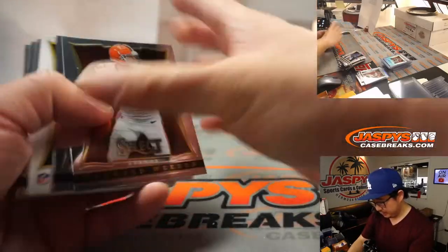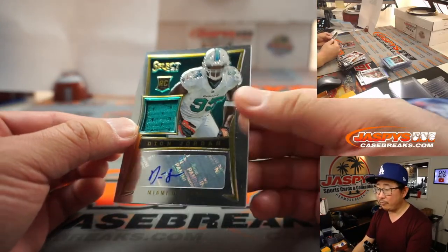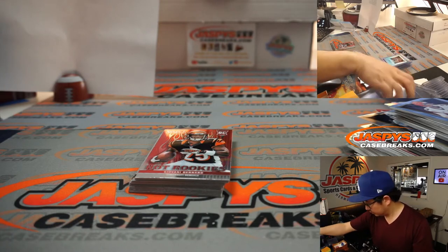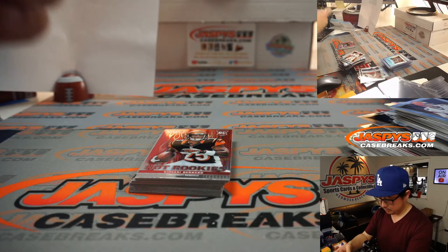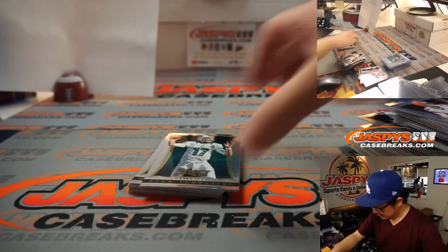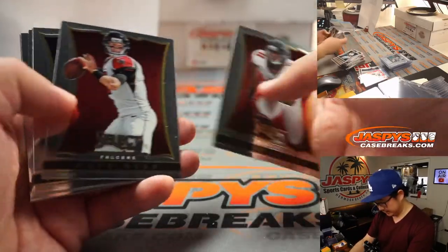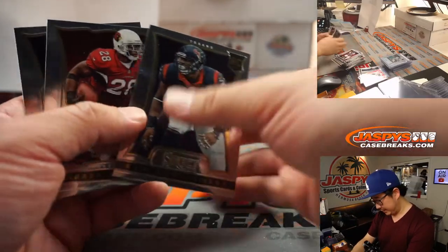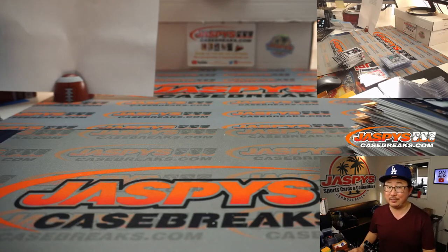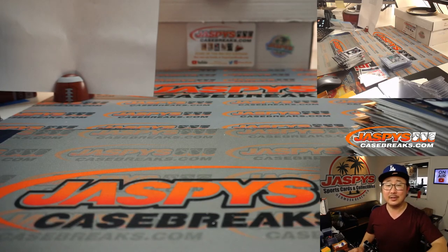Jason Pierre-Paul. We've got Dion Jordan, rookie jersey and autograph for the Dolphins, AFC East — also for Nick. We've got Giovanni Bernard, Hot Rookies. And the last bits here — Sam Montgomery and Dez Bryant at the very end. And there you go — four boxes, Random Division I, 2013 Select Football in the books. Blast from the past. I'm Joe for Jaspi's CaseBreaks.com, and I'll see you next time. Bye-bye.